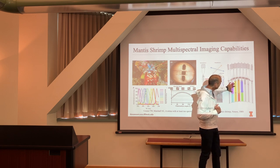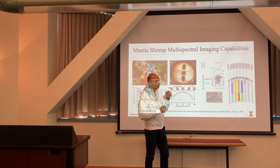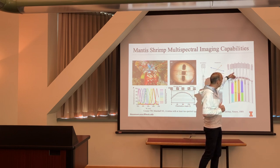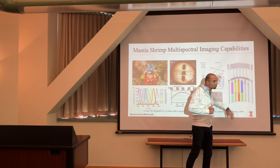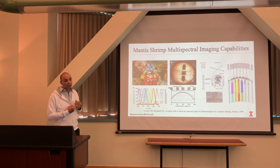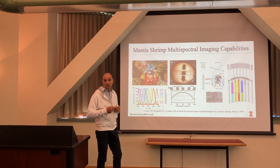They typically have two to three vertically stacked photo detectors within a single column, each sensitive to different wavelengths. As light comes in, the top photo detectors are mostly sensitive to UV light or lower wavelengths, because UV light does not penetrate much deeper into their eyes. Longer wavelengths penetrate deeper, so they place photo detectors even deeper — a very spatially efficient way of detecting color information.